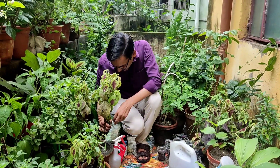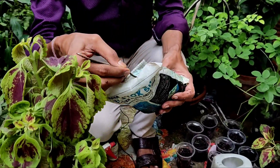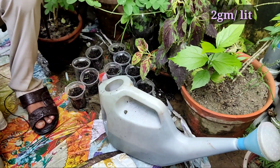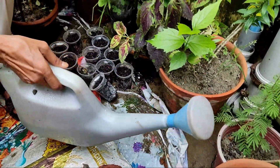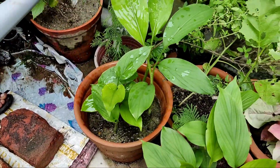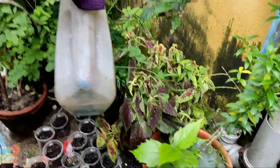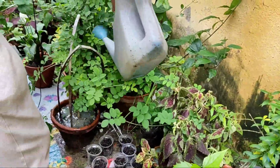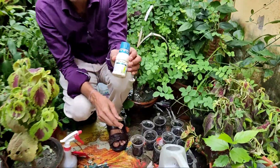If there is any attack of fungus, you have to apply Detox — the technical name is copper oxy chloride. Take around 2 grams per liter; here I am taking around 5 grams in 2.5 liters of water. Dissolve and mix it properly, then drench it into the soil — do not apply as a foliar spray or on stems, just drench it in the soil in every pot. Apply around 100 to 200 ml of this solution per pot and there won't be any fungal problem.